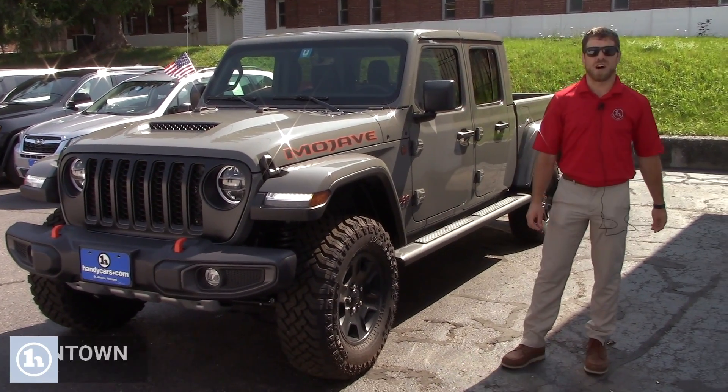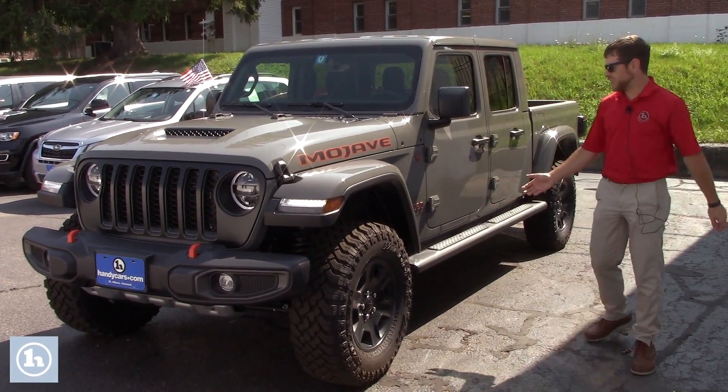Morning Chris, this is Josh here at Handy's Downtown in St. Albans. Behind me I have a beautiful Jeep Gladiator Mojave Edition.